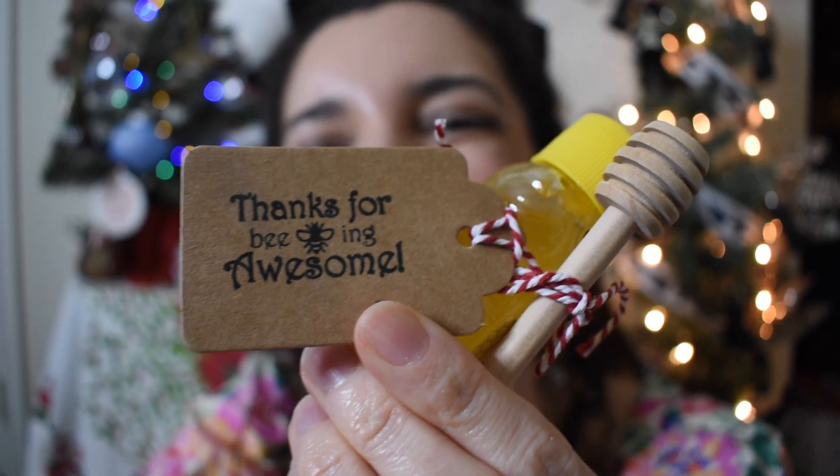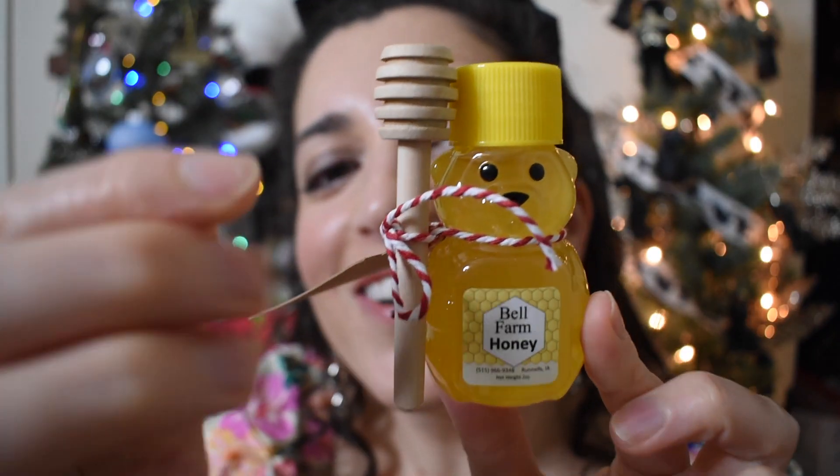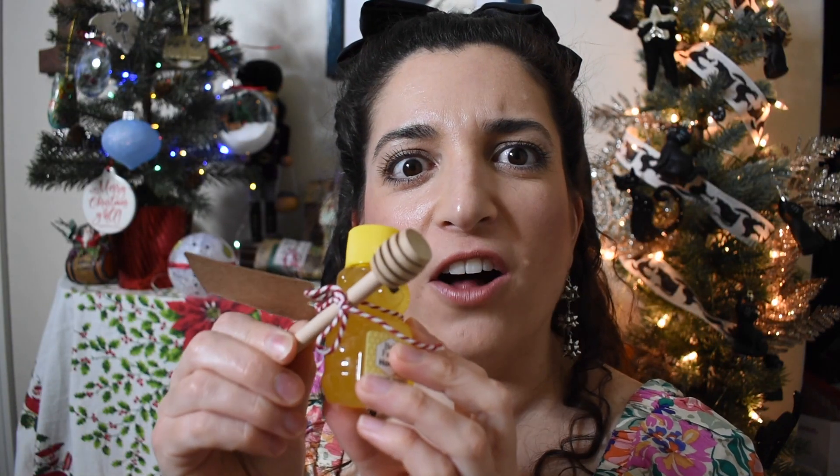Day number 20. It's bubble wrapped. This is Belle Farm Honey from Runnels, Iowa. It's a little thing of honey — absolutely adorable. I love how they package this, and it has one of those little honey dipper things.